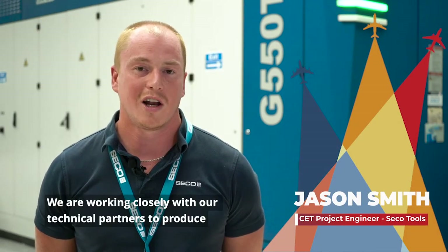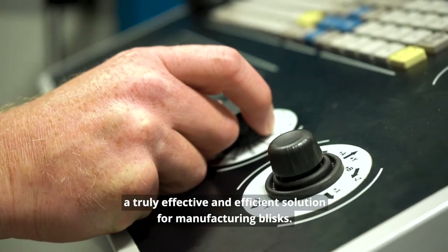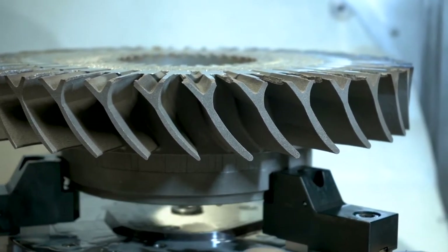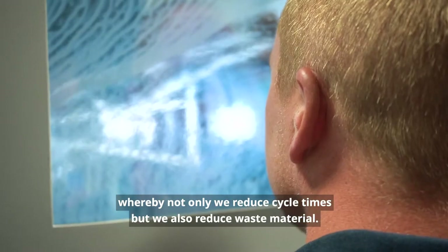This is the ITI titanium blisk demonstrator on the Grove machine. We are working closely with our technical partners to produce a truly effective and efficient solution for manufacturing blisks. One of the big contributors to this is the additive manufacturing component, whereby not only do we reduce cycle time, but we also reduce waste material.